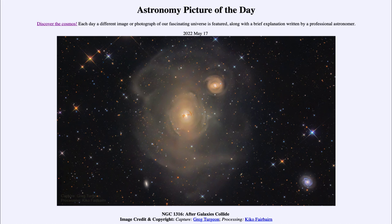So that was our picture of the day for May 17th of 2022, titled NGC 1316: After Galaxies Collide. We'll be back again tomorrow for the next picture. Until then, have a great day everyone and I will see you in class.